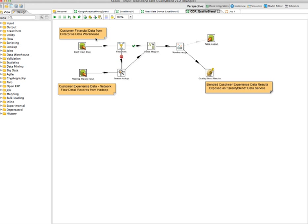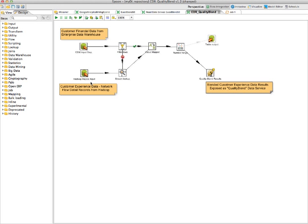Let's take a look at Pentaho 5.0 and how the blending of big data can solve the problem of bringing data sets together in real time. I've logged into Pentaho Data Integration and opened my CDR Quality Blend Transformation process. This process includes two major steps: pulling data out of the enterprise data warehouse — billing and customer-related information — and also pulling network quality information out of Impala on Hadoop. The process then blends those two data sets and puts the data directly to a service so it can be automatically viewed at runtime.